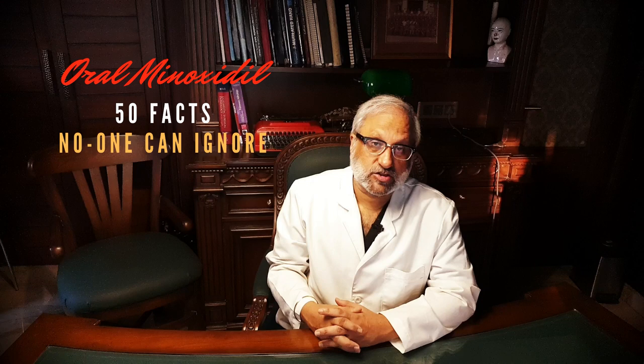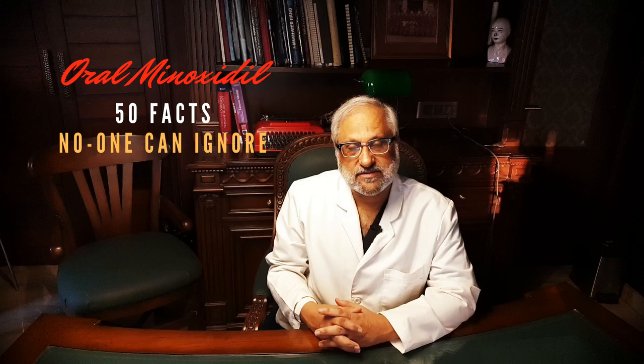In this video I'll touch upon the important facts that you need to know about the use of oral minoxidil in treating hair loss — facts that matter. If you need more details, I have done a video about two to three years back and the link is in the description box below. So going on to the 50 facts.